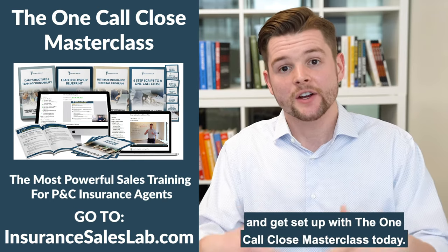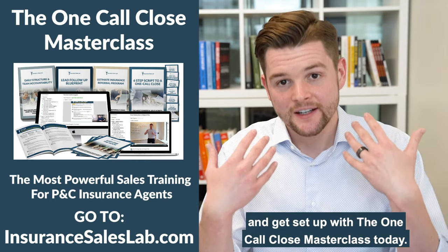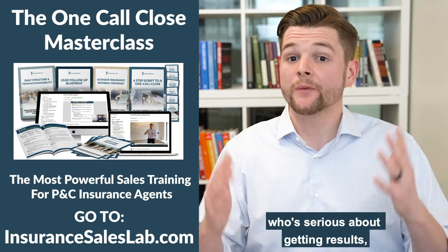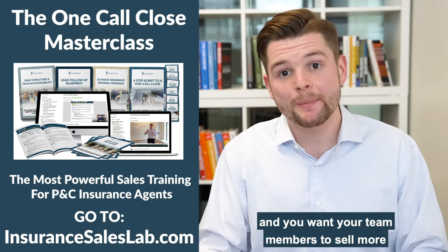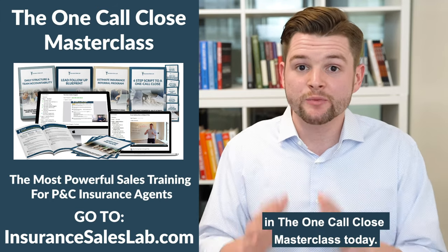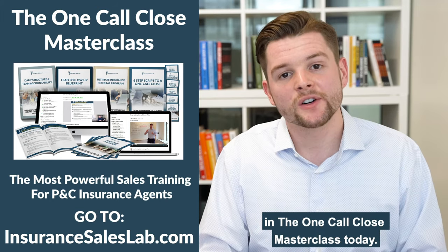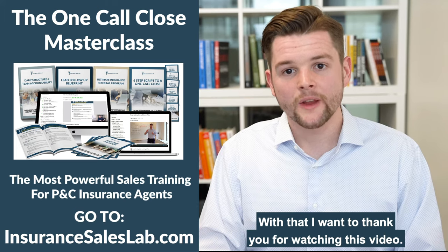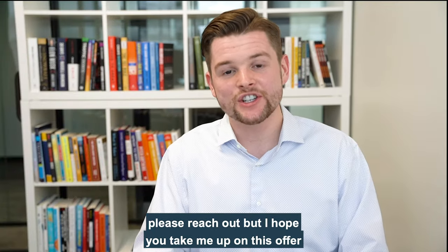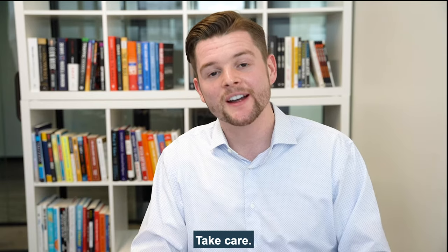All the questions you might have about the One Call Close masterclass will be addressed below this video. There should be a link you can click on to process payment and get set up with the One Call Close masterclass today. If you're an insurance agent who's serious about getting results and you want your team members to sell more and close more business, then enroll in the One Call Close masterclass today. Thank you for watching this video, and I hope you take me up on this offer. Take care.